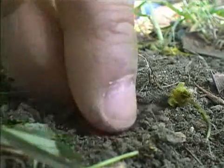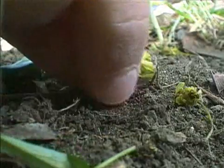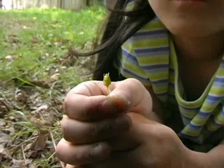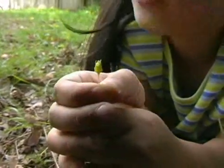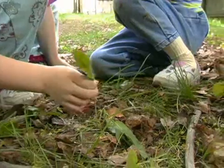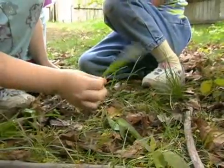I found something! We're looking very closely in our square. It might be a seed — I don't know what it is. It kind of looks like a flower. And we're finding things that are kind of small. I think it's a regular leaf, but it's kind of curled.